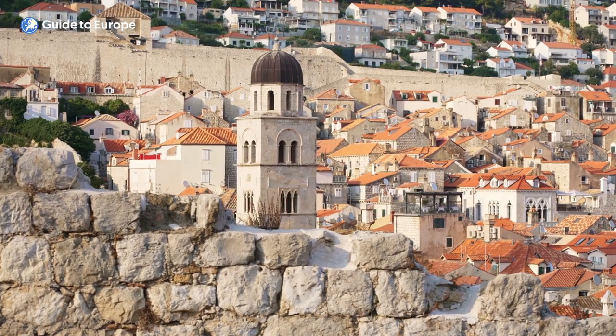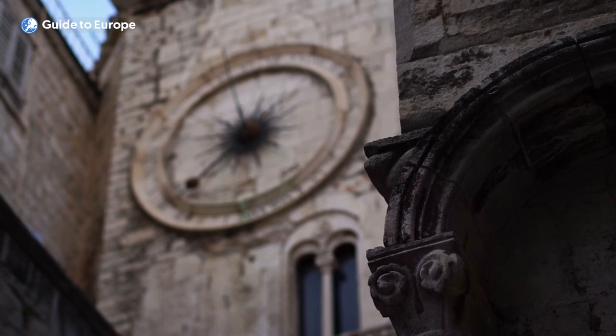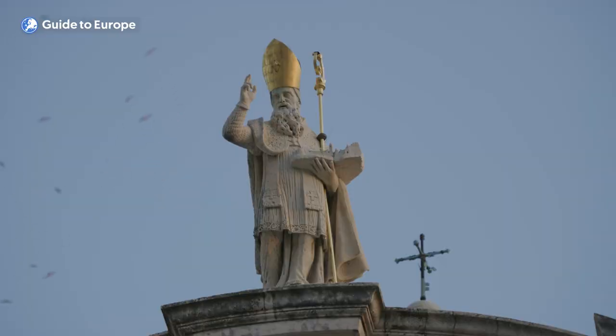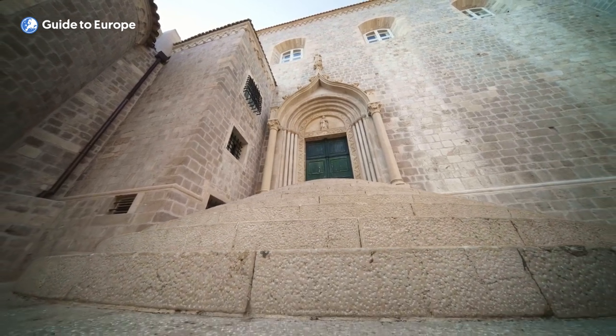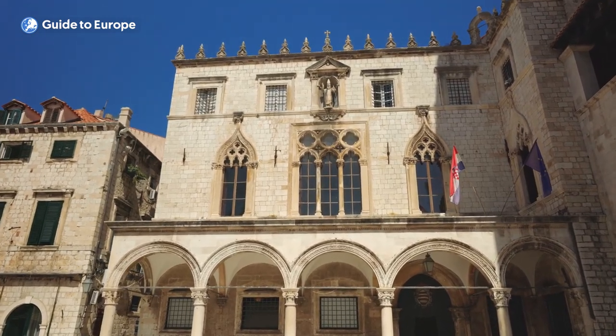Dubrovnik has a long and rich history dating back to the 7th century. Originally settled by the Romans, Dubrovnik became an important maritime city-state in the Middle Ages and a significant cultural and economic center during the Renaissance. Dubrovnik's wealth and power were built on maritime trade and diplomacy, and its merchants and sailors traveled throughout the Mediterranean and beyond.